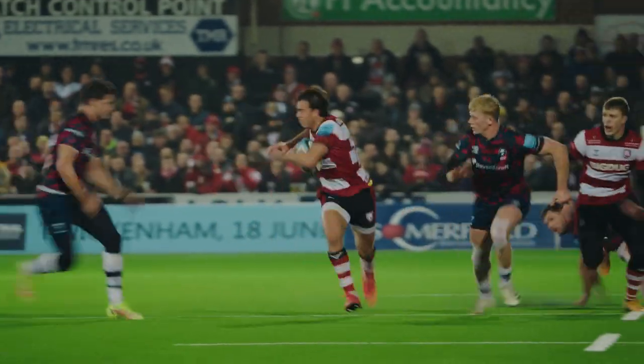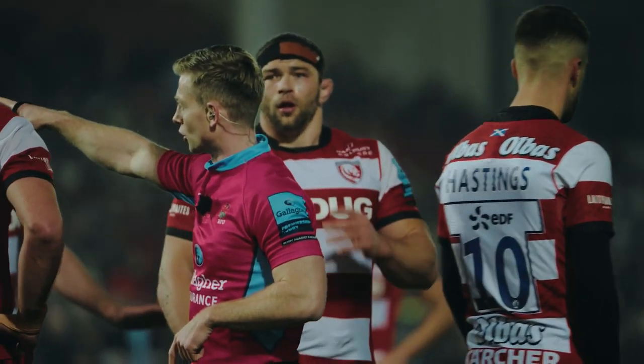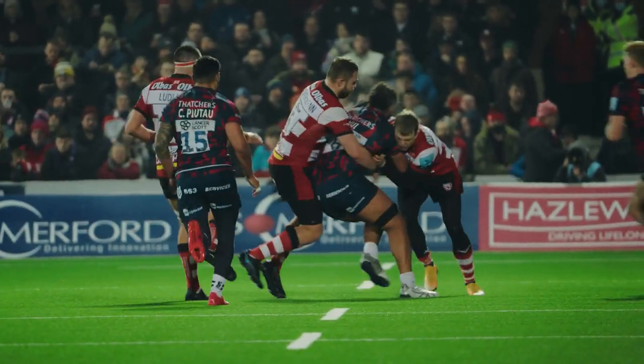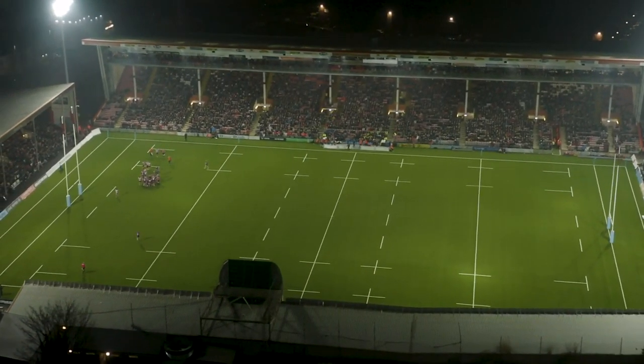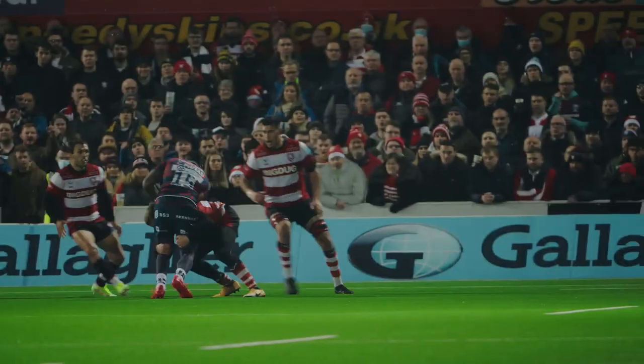Certainly this is the best surface in the league, hands down, potentially in rugby. The results have been fantastic for us. Teams coming here have enjoyed playing on it, and certainly I think our supporters and fan base have enjoyed seeing the extra games that we're able to showcase. Overall it's been a huge success.